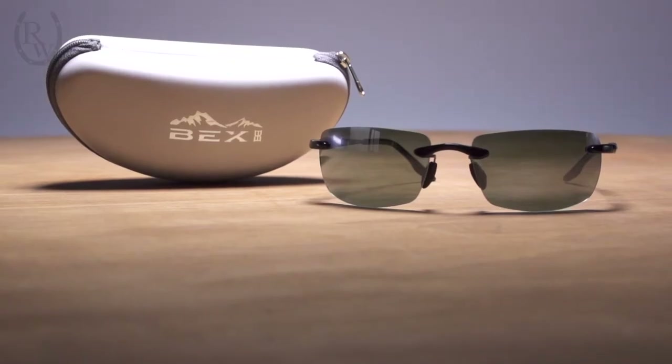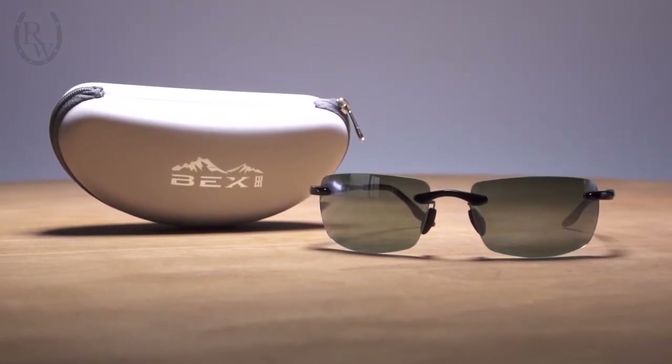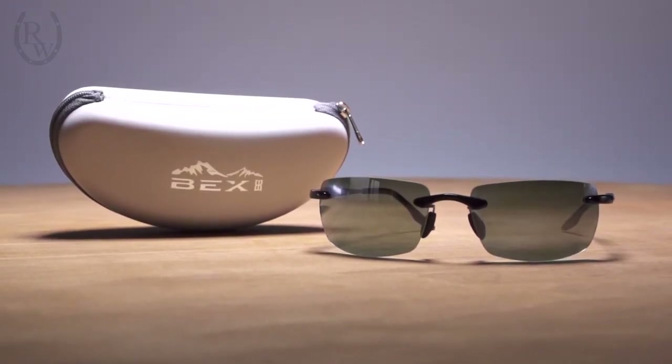Hi, I'm Jessica with Riding Warehouse and I'm excited to tell you what sets Bex sunglasses above all the rest. Bex sunglasses combine athletic style and high-tech functionality. Each pair is lightweight, stylish, and features premium polarized lens technology for superior eye protection and optical clarity.